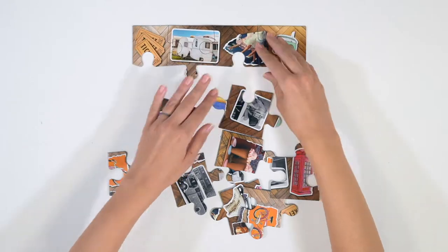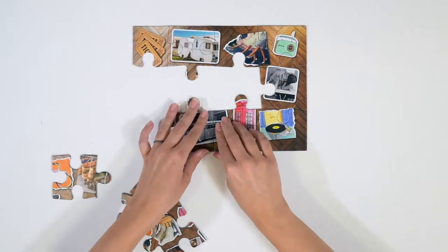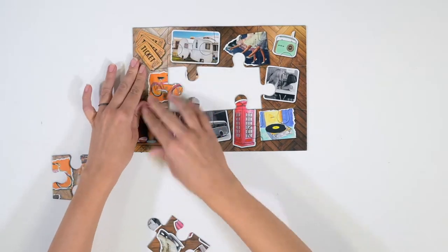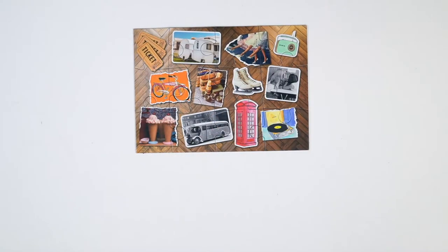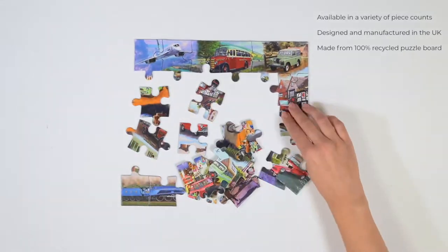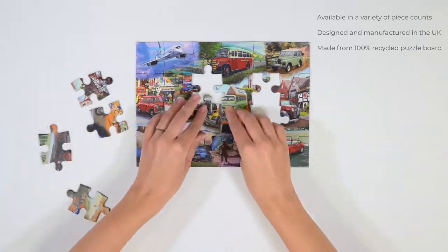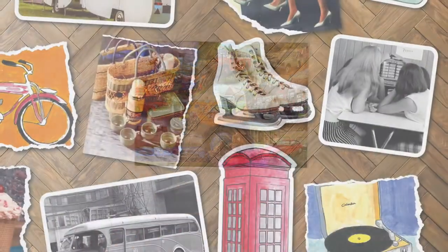We undertook thorough research when developing the range, which included care home visits and consulting with expert geriatricians. Made in the UK, the puzzles are available in a range of piece counts to suit different abilities, and the large, easy-to-handle pieces are made using 100% recycled board that is the thickest on the market.